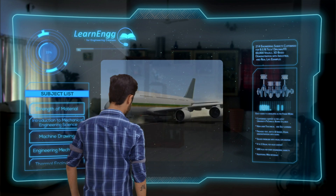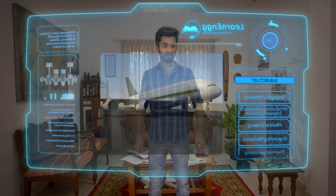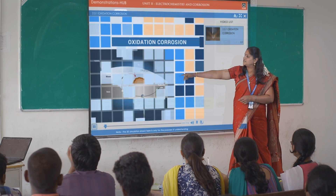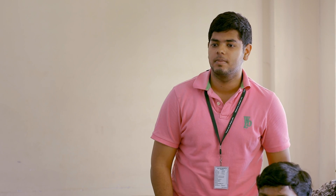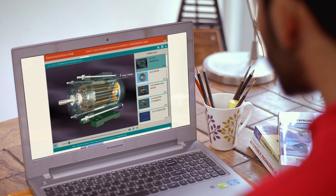You would always find everything you need, all at one place, anywhere, anytime. Using our visual content within smart classes enables easier explanation of concepts and will satisfy any student's curiosity while making classes more interactive and immersive.